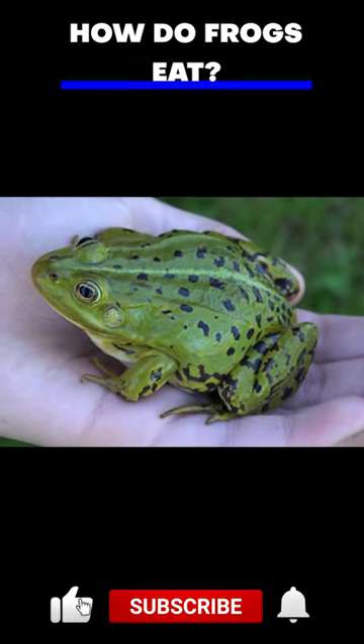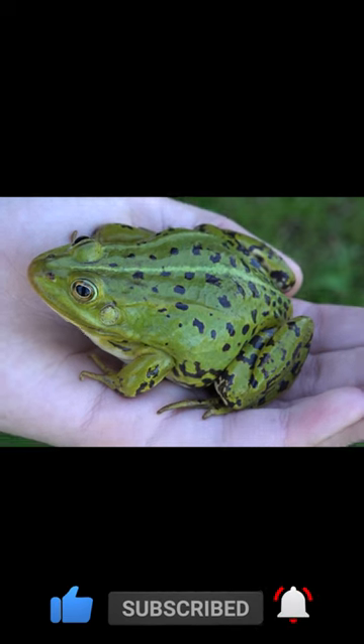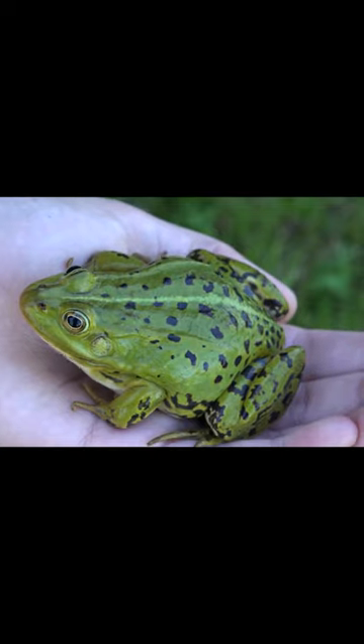Frogs are carnivorous and primarily eat insects, worms, and other small invertebrates. Some larger species of frogs may also eat small vertebrates such as mice, lizards, and birds.